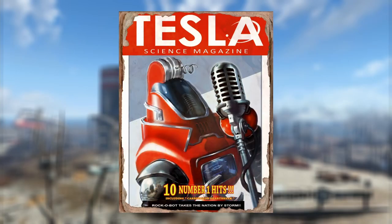Rock-O-Bot. Featured on a cover of Tesla Science Magazine, Rock-O-Bot is the hottest Protectron musician with over 10 number one hits, including Carburetor Heartbreak. This rocking bot has its faceplate styled in a way that mimics a pompadour hairstyle, and its chestpiece resembles a collared jacket. Remember to keep it rockin' in the nuked world.